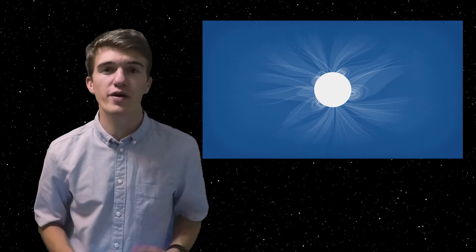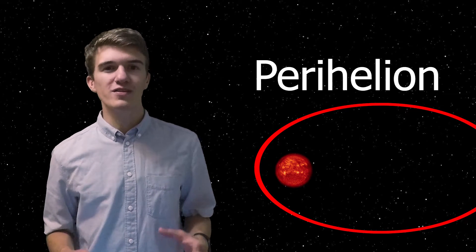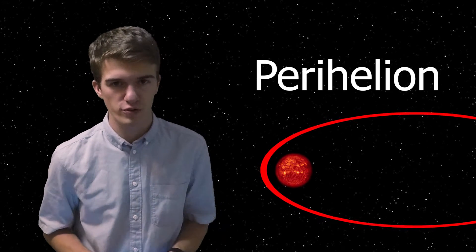The Parker Solar Probe's purpose is to understand the formation of solar winds by traveling into the corona of our Sun. Now getting this close to the Sun requires quite a bit of energy — we have to slow down a lot. Therefore we're going to use gravity assists, not one, not two, but seven gravity assists of the planet Venus. A gravity assist is a maneuver that uses the relative motion of a planet, its rotation, and its overall gravitational effect to either speed up or slow down a satellite. In this case we're using it to slow down our probe, which will lower the perihelion of its orbit — the distance between the Sun and the probe at its closest approach.